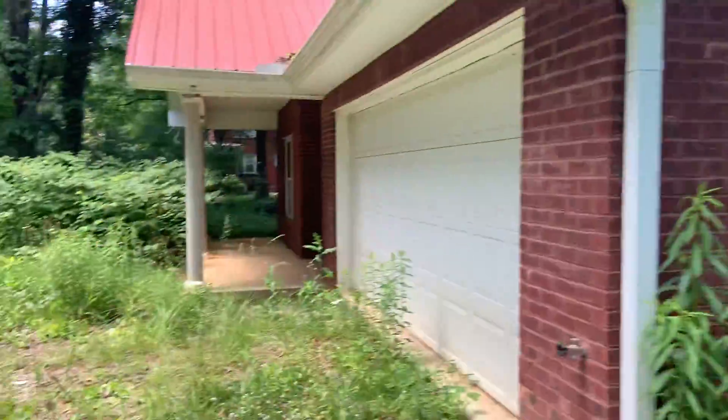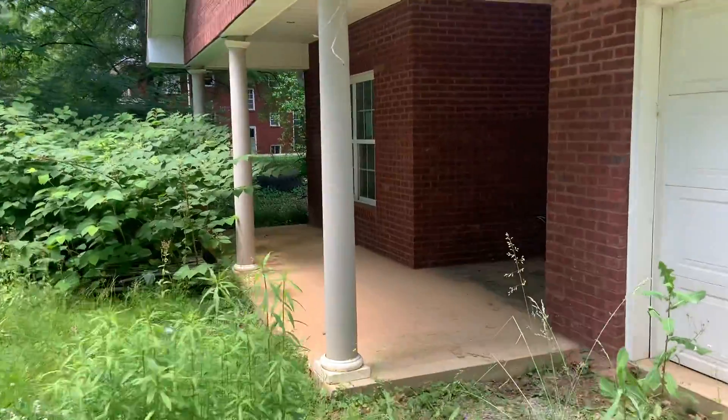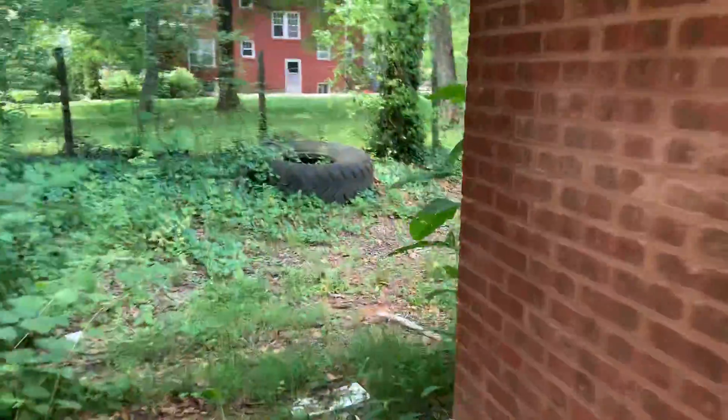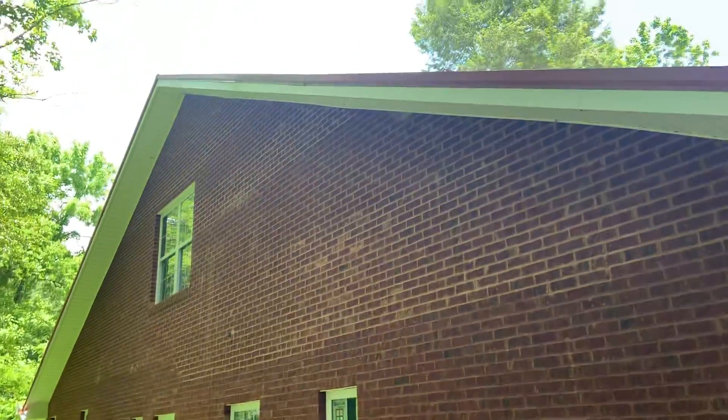No real exterior issues outside of a tree hitting the back side of the house, causing a roof leak there. We'll see what was happening there once we go inside. As you can see, good size house.